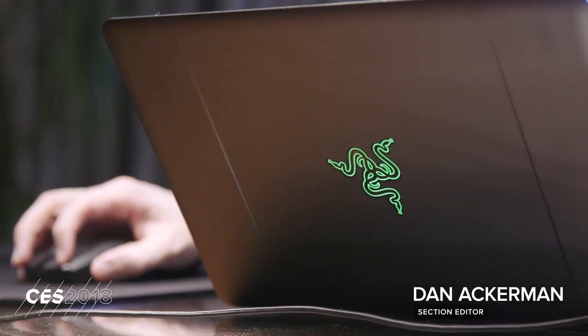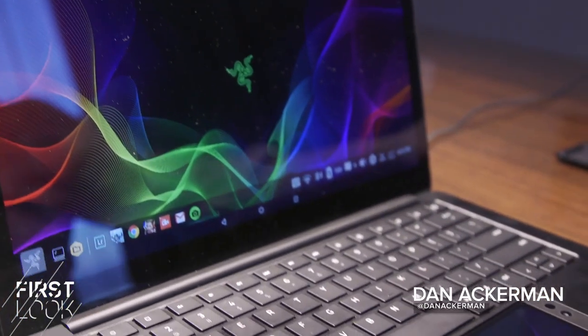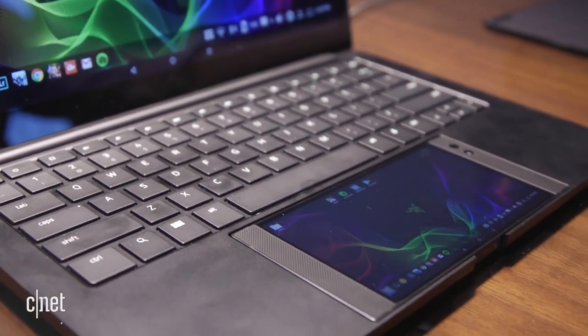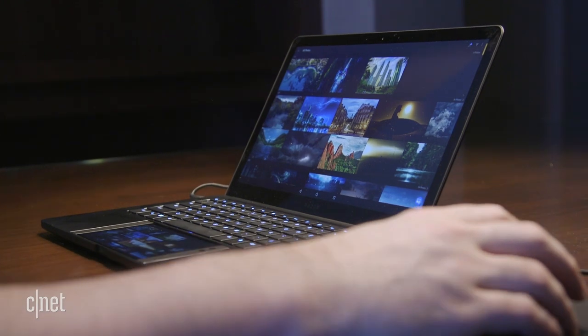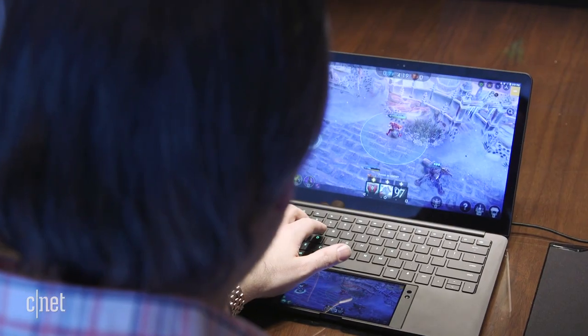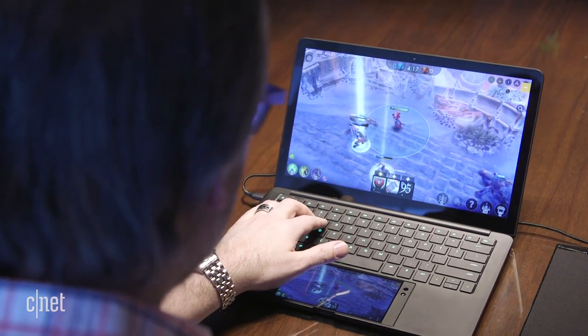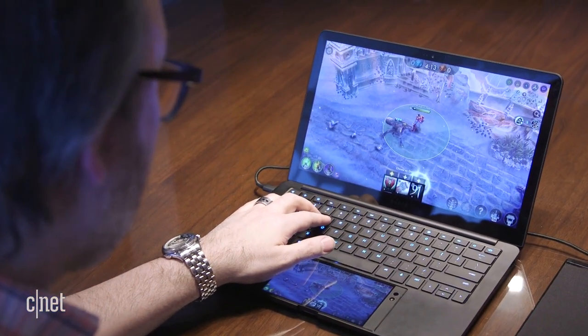Every year, PC maker Razer provides one of CES's big highlights by showcasing one or more inventive concept pieces. This year's prototype is called Project Linda. It's a familiar-looking 13-inch laptop nearly identical to the current Razer Blade Stealth, but instead of a traditional Intel Inside PC, this is a dock for the company's own Android-powered Razer phone.